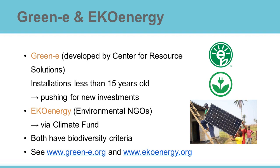Eco-Energy and Green-E are two of the most famous eco-labels for electricity. The American Green-E label certifies renewable energy from installations which are less than 15 years old. By focusing on the age of the power plant, Green-E hopes to encourage new investments.